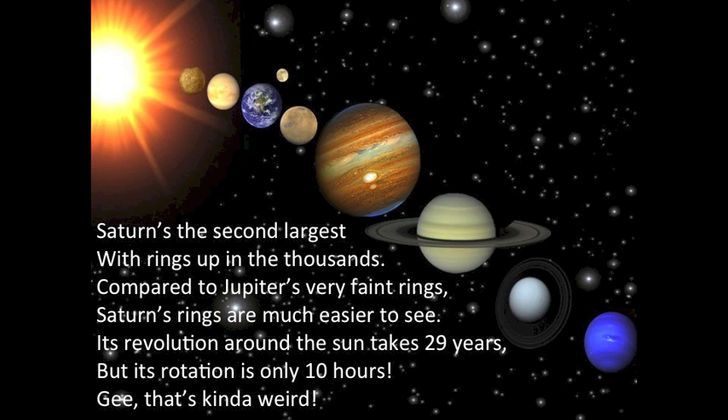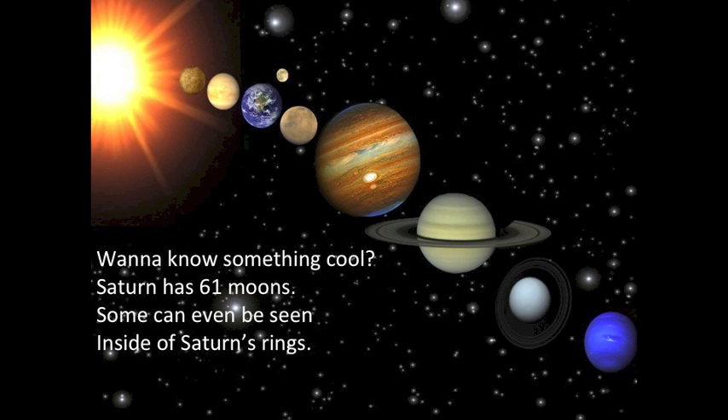Saturn's the second largest with rings up in the thousands. Compared to Jupiter's very faint rings, Saturn's rings are much easier to see. Its revolution around the sun takes 29 years, but its rotation is only 10 hours — kinda weird. Saturn has 61 moons, and some can even be seen inside of Saturn's rings.